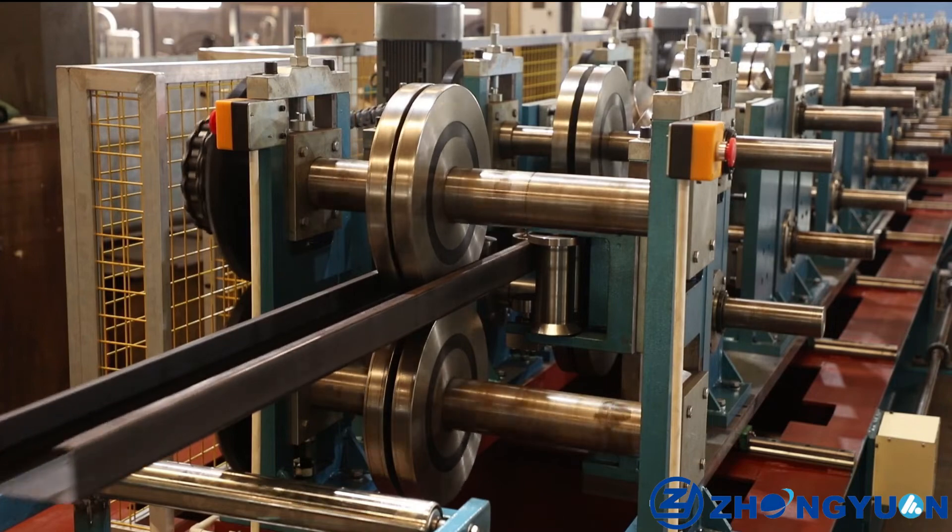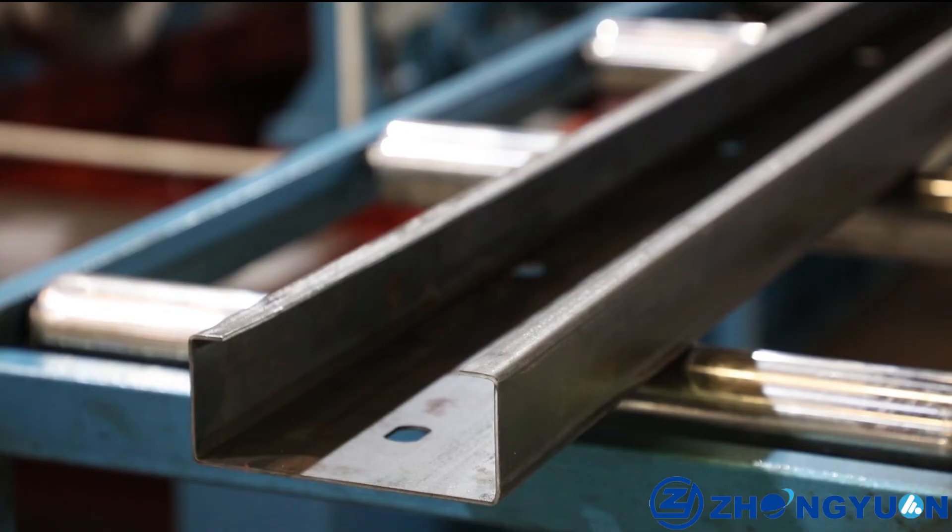Fourth, easy operation. Full automatic running — only two persons are needed to operate one machine.